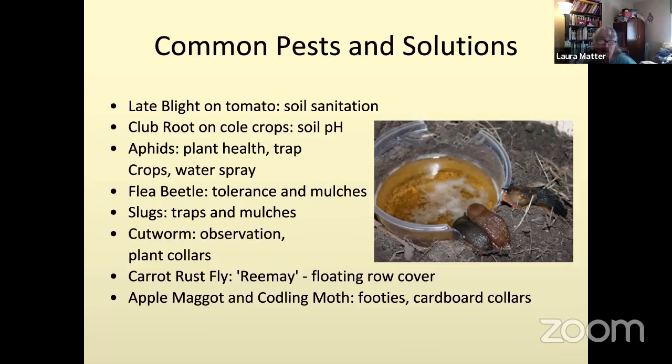We see flea beetles on lots of things, potatoes in particular — be a little tolerant. If you mulch well, they reproduce in the surface of the soil and can't get out from under the mulch as easily. For slugs, put in traps — a beer trap like the one pictured works well; you don't have to put covers on them. They're attracted to beer or yeast in water, like baker's yeast. For cutworms, be on the lookout when digging, and put plant collars made from cardboard — like from a toilet paper roll — around plants. They can't crawl up and over and reach your plant.